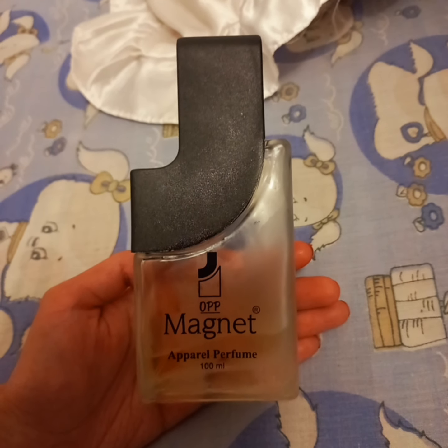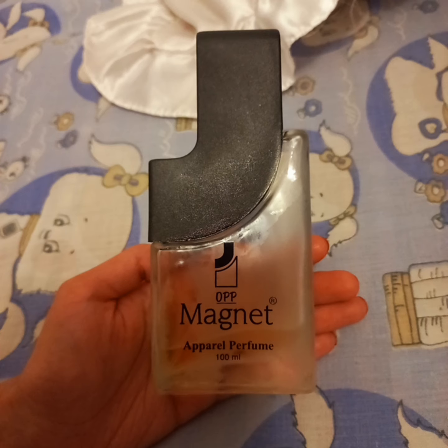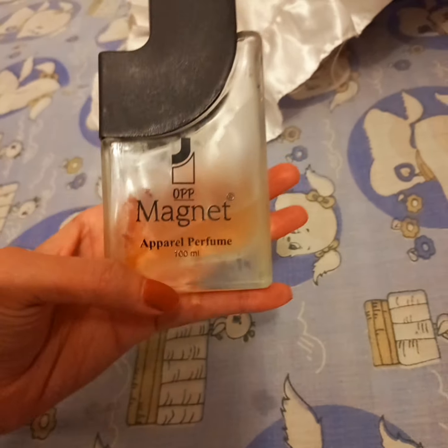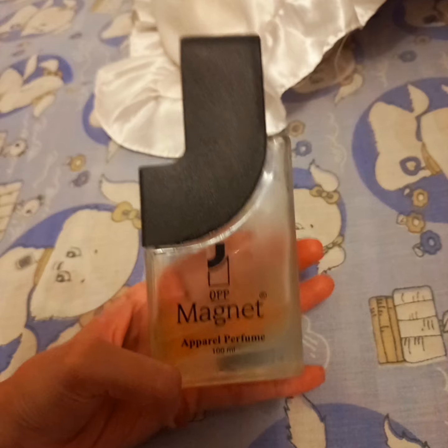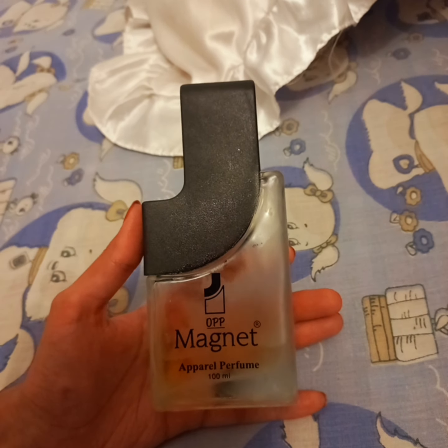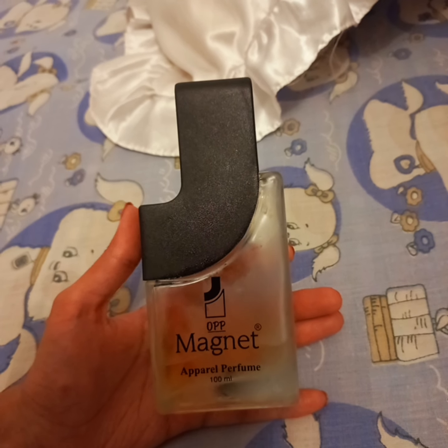Hello everyone, this is going to be a short honest review on OPP Magnet perfume. This perfume is available at very low prices on Flipkart and Shopsy. A lot of people are buying it and they want to know the fragrance. I bought this on recommendation of another YouTuber and her description made it seem like a very nice perfume, but my experience was a little bit different.